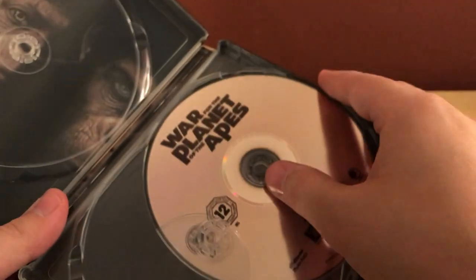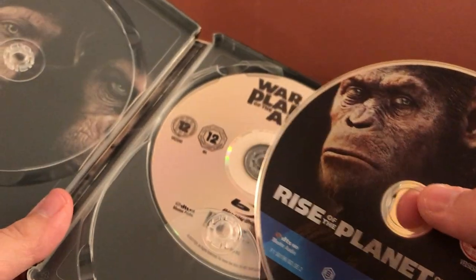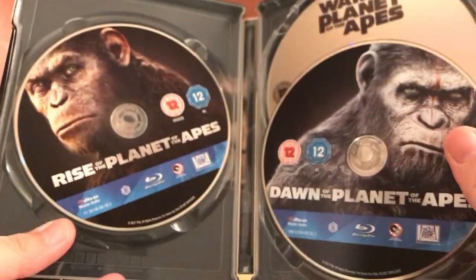Yeah, it's very awesome. I like it a lot. Great films — I'm assuming everyone's seen them, they're very popular. Very cool.